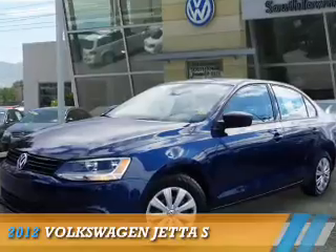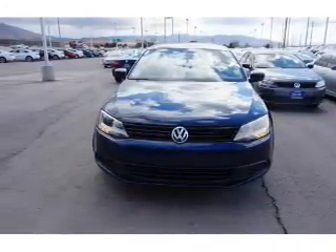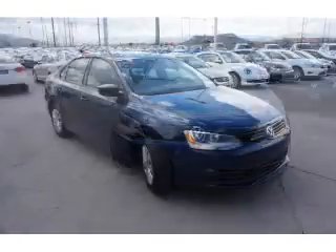Presenting the 2012 Volkswagen Jetta. It's powered by front-wheel drive, a two-liter, four-cylinder engine, and an automatic transmission.